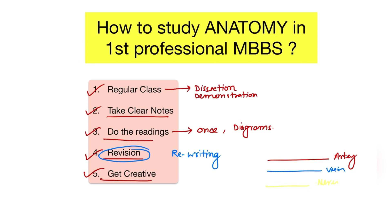Use different colors for different structures to make your notes more colorful. And draw charts, tables, and flow charts whenever needed to help you learn better, because visual memory is the strongest and best memory.